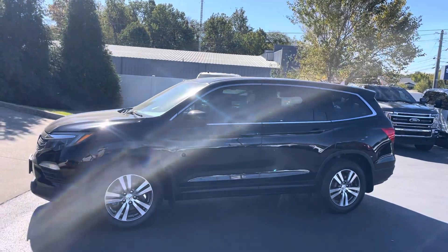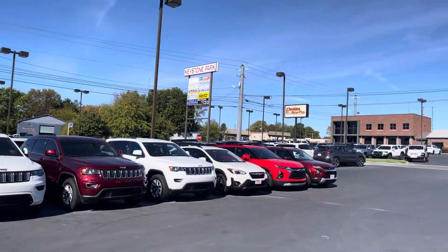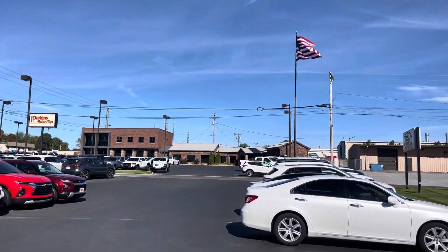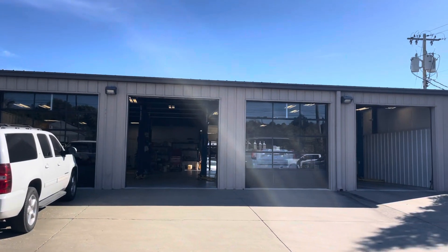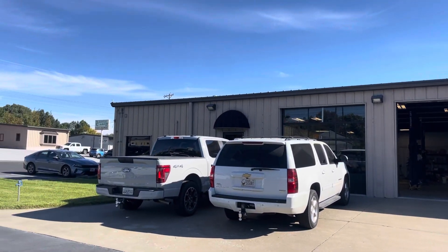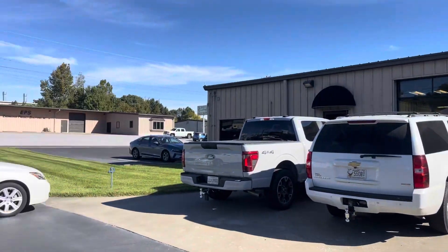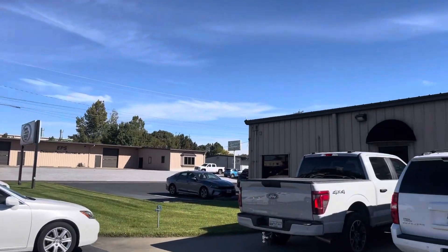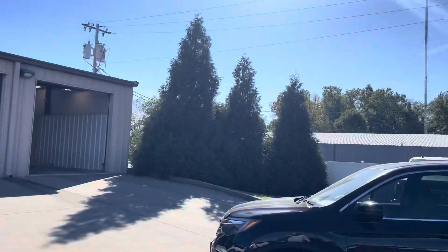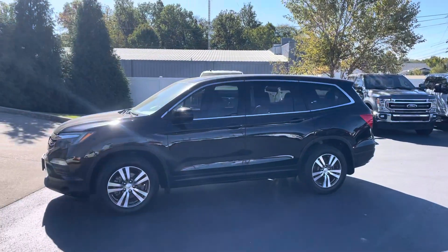Hey Darian, this is Todd over at Perkins Motorplex. I'm here on our bottom lot — up there is our top lot and our main building right beside our shop. This is what we call check-in: where every vehicle comes through and gets checked in before we start our inspection and detailing process. Down the road we have our whole reconditioning facilities and other shops, but here is this 2016 Honda Pilot.